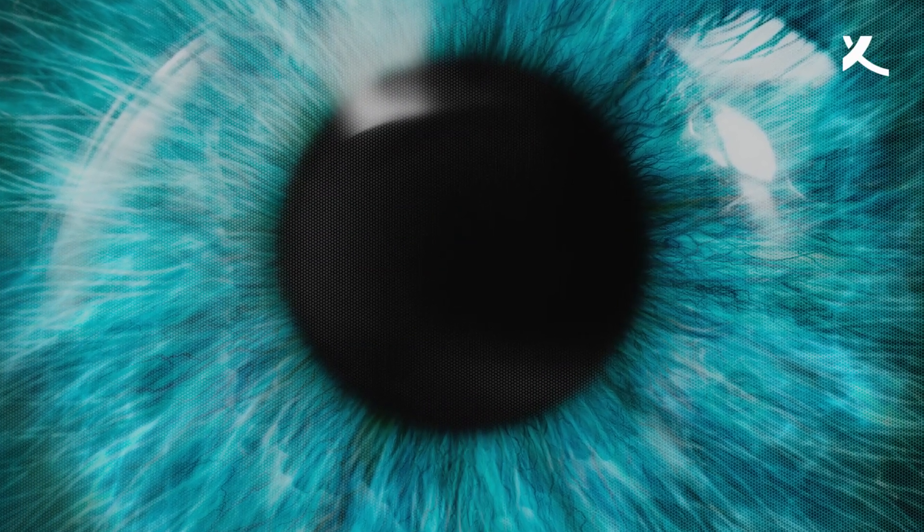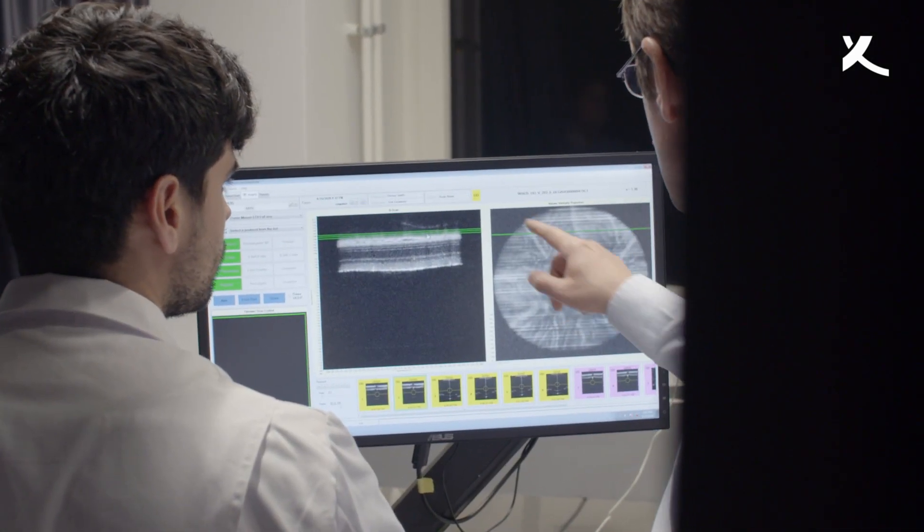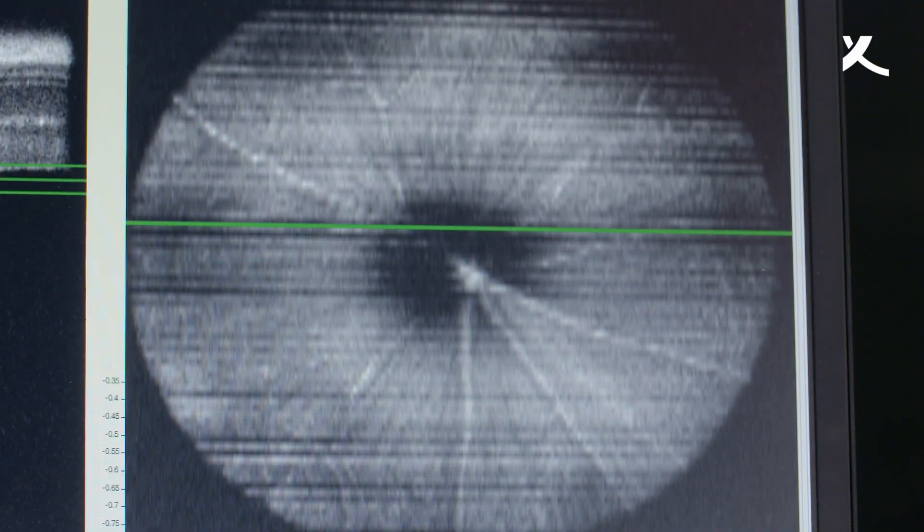While the eye's outer appearance may be fascinating, the real miracle of vision is happening inside. The eyeball's inner surface is covered by the retina — millions of cells of a hundred different cell types.